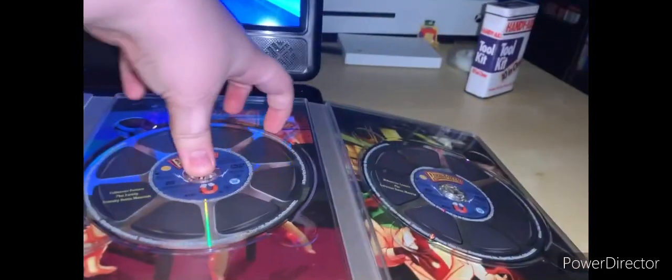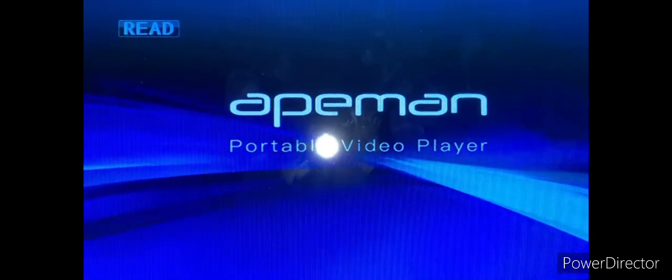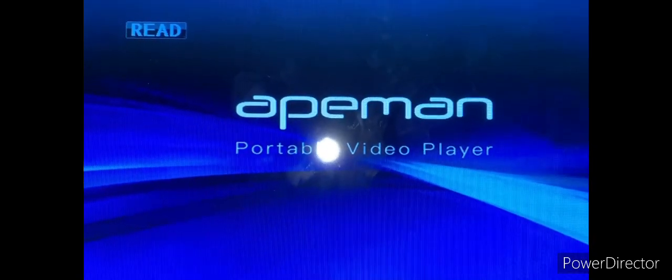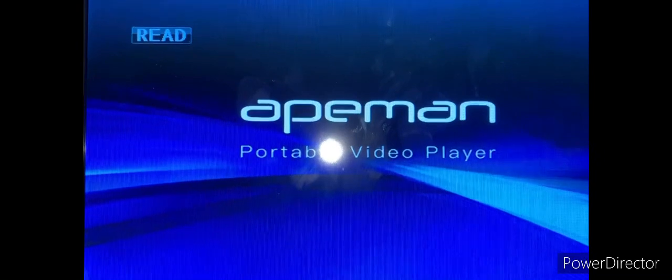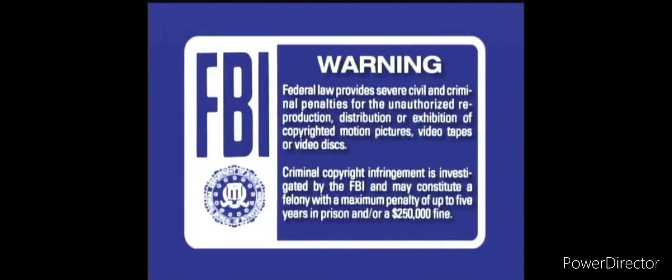Anyways, we're gonna be doing both discs. And first up — just pull that off — is the full screen, family-friendly disc. Okay, so I'm just gonna open it up and watch the opening. Just waiting. And enjoy.